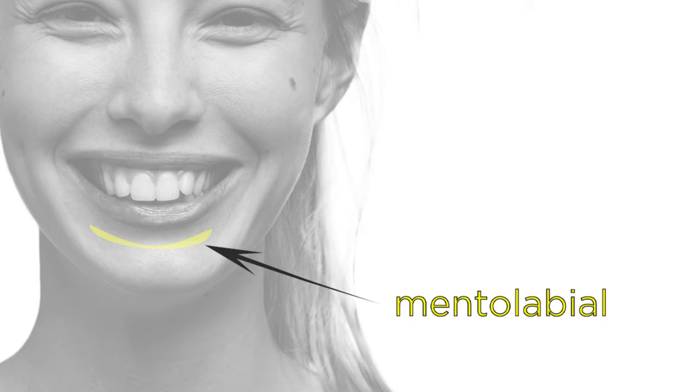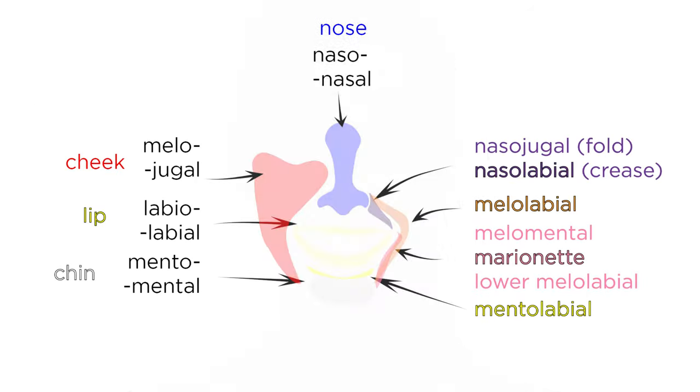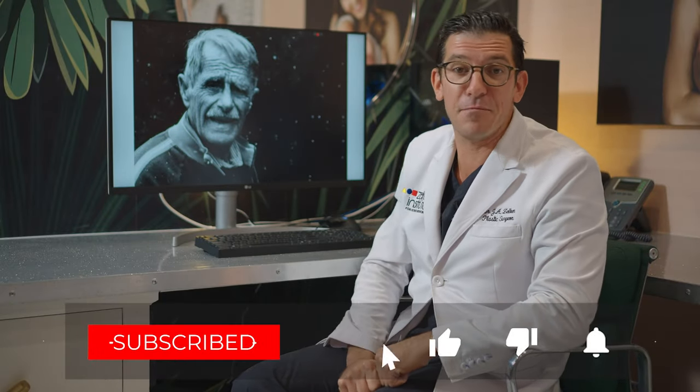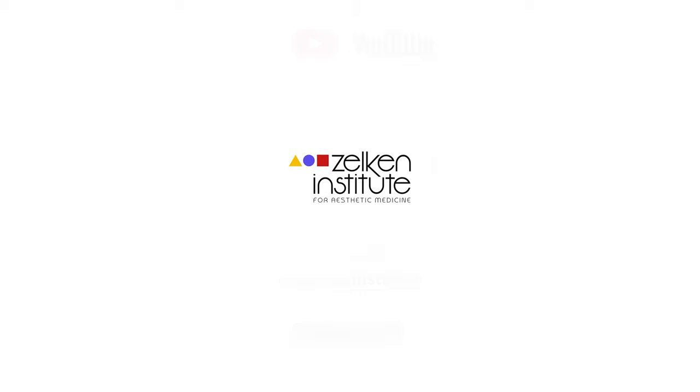Similarly, the mental-labial crease — or labio-mental crease, depending on which order you choose — is a shadow that forms with smiling between the lower lip and chin. I hope this helps clarify a lot of confusion and allows you to sound more sophisticated and communicate more clearly. If you like this video and want to see more, please comment below and subscribe. Thank you so much for helping me approach 6,000 subscribers — it means the world to me. Bye guys.